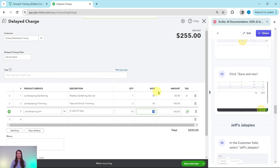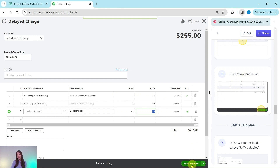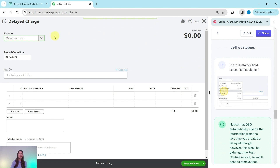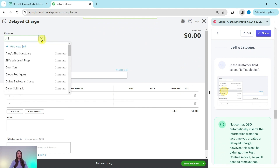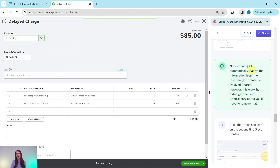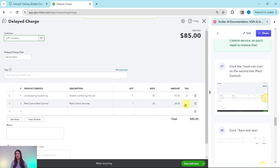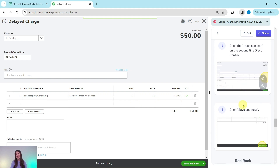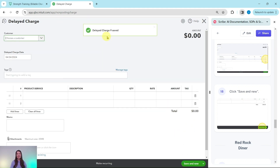Let's move on to Jeff's Jalopies. Click Save and New. Now fill out this delayed charge for Jeff's Jalopies — click into the Customer field and type or scroll to find his name. As soon as you select his name, QBO automatically inserts the information from the last delayed charge. However, this week he didn't get any pest control service, so we need to remove that line. Click on the trash can icon on the pest control services line and it will be removed. We're now only showing the gardening service. Click Save and New.